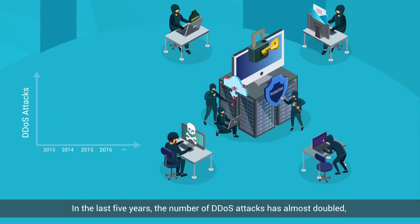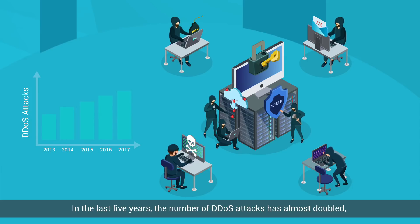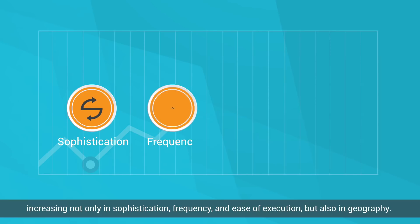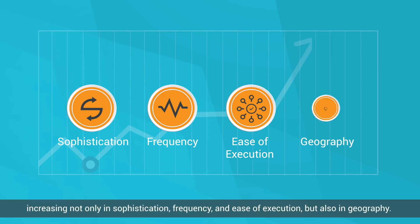In the last five years, the number of DDoS attacks has almost doubled, increasing not only in sophistication, frequency and ease of execution, but also in geography.